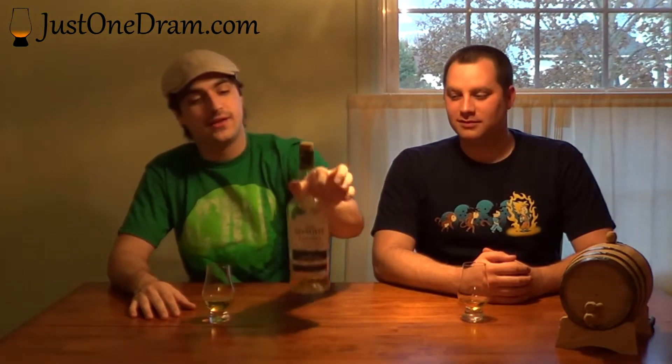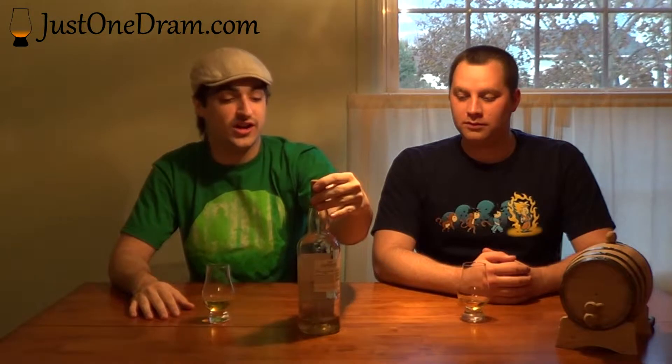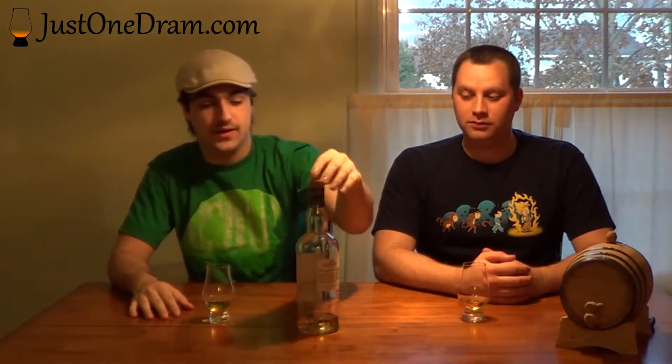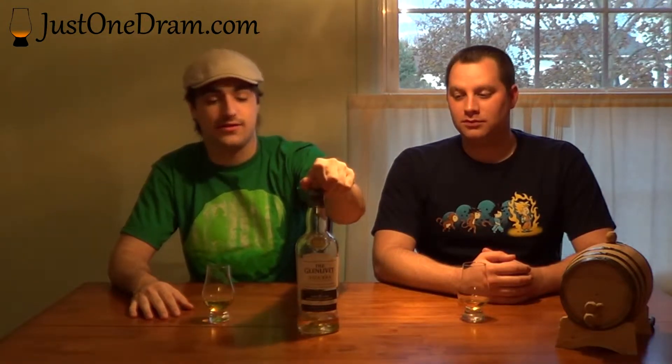Hi, George here. And I'm MJ. We're here with JustOneDram.com for Whiskey Wednesday. This week we cracked into a bottle of Glenlivet 16-Year Nadura. What's special about this bottle is Nadura means natural — it is cask strength, which is 108.4 proof, 54.2 percent, it is non-chill filtered, and it's awesome.